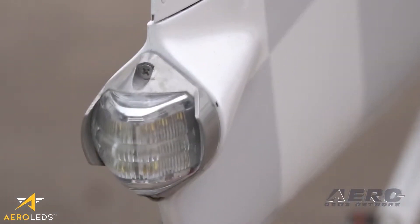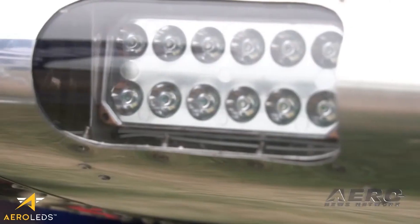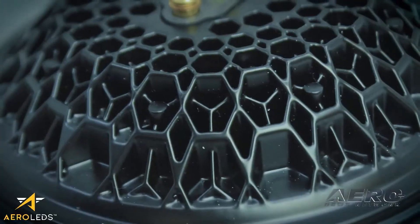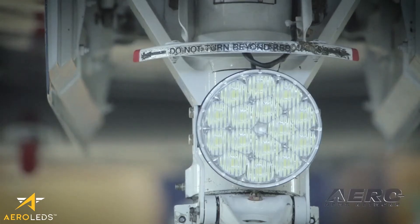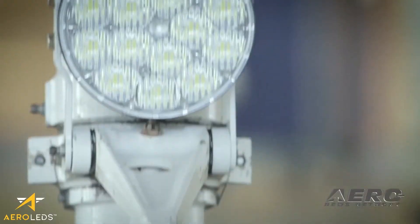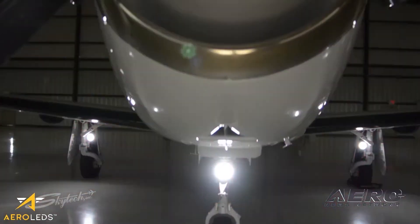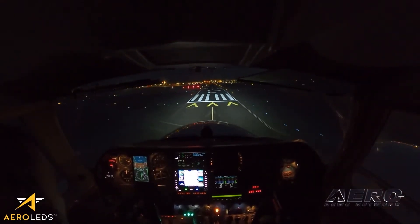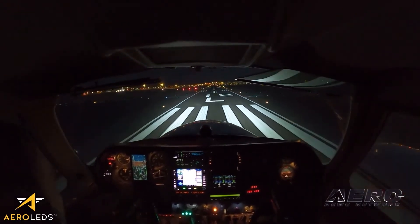Looking back to 2006, AeroLEDs entered the market with the ambition to revolutionize the aviation lighting industry and innovate by example. Looking forward, we're committed to building on that mission statement. After nearly 20 years of servicing the aviation lighting industry, AeroLEDs is incredibly thankful for your continued support. The future is bright.